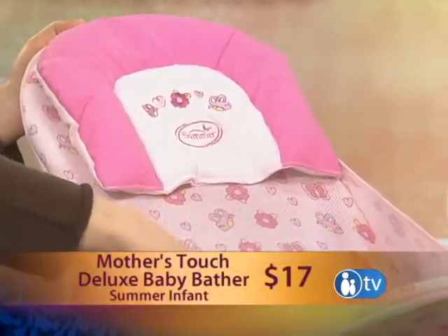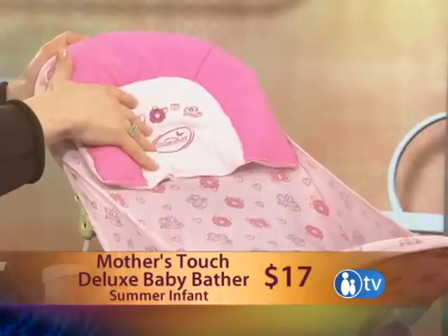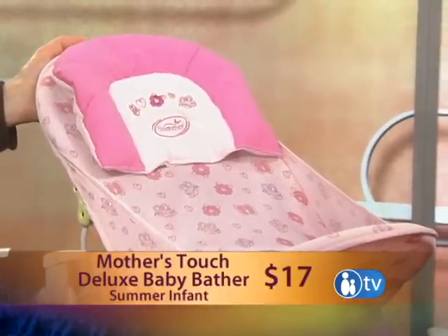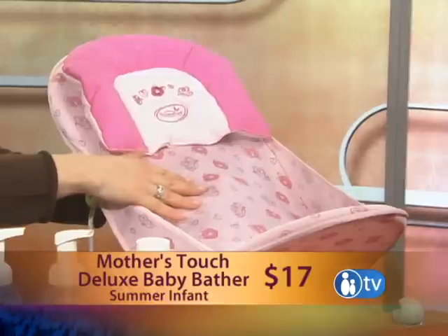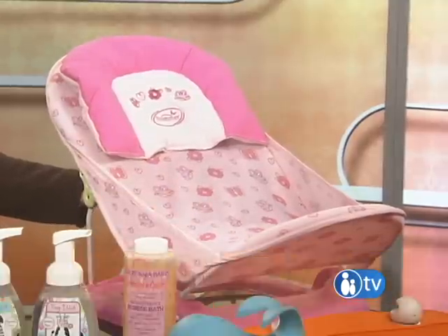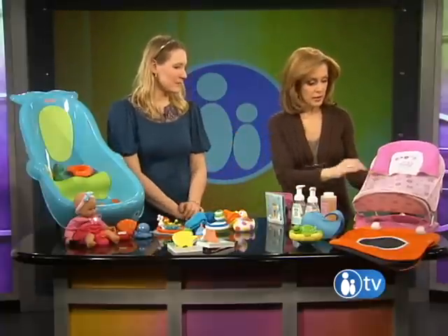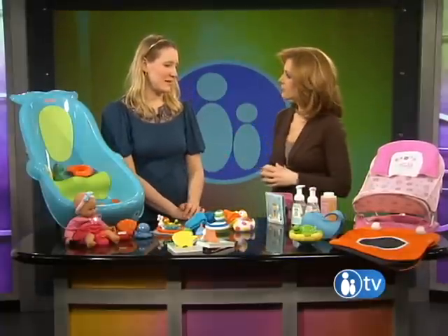This looks like a little chair. It's like a bouncer seat for your baby, but it's mesh. So you put a young baby in there and give them a sponge bath, or you can sit the whole thing in the bigger tub and give them a bath. The important thing, whenever you're bathing the baby, is that they're not out of your arms reach — you do not leave this in the tub with the baby alone. And this would dry very quickly. It's $17 and it makes bathing really easy.